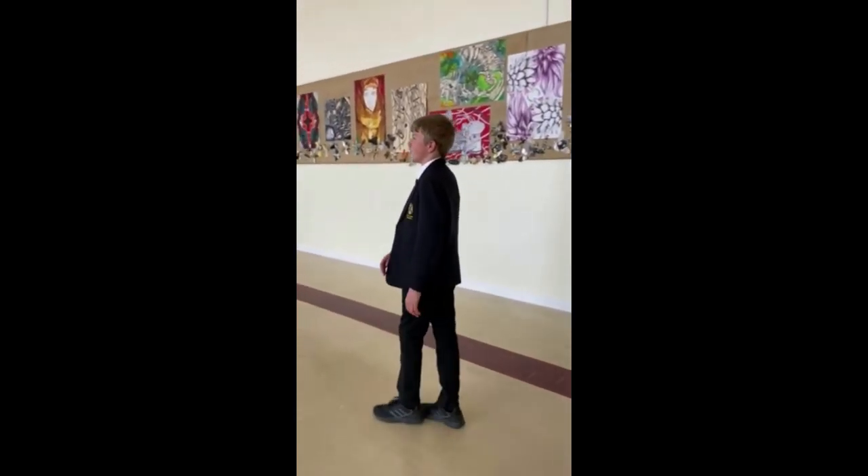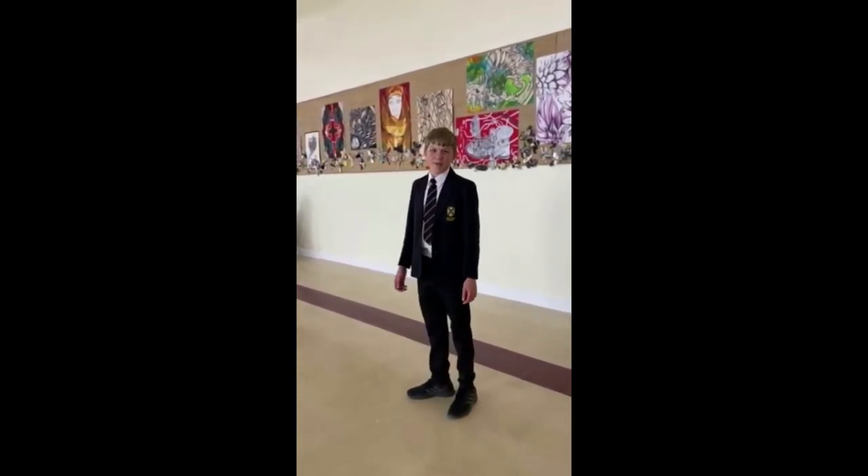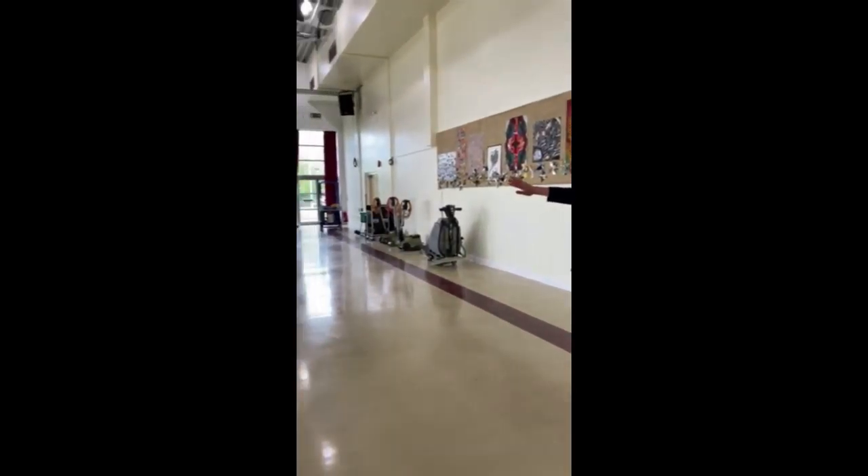So this is the hall. We have all our assemblies here, and sometimes we have bays and stuff like that. Usually there's a front chair and there's a stage.